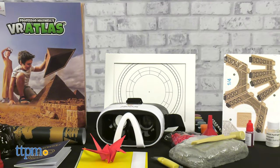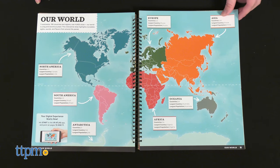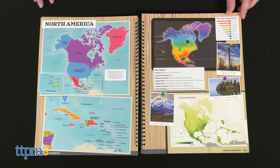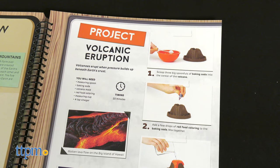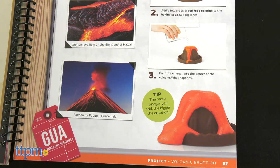Right off the bat, you'll notice how many materials come in this set. The focal point, the VR Atlas itself, offers instructions on how to build or perform each activity. Not only that, but the Atlas relates each activity to a specific lesson on a region of the world.